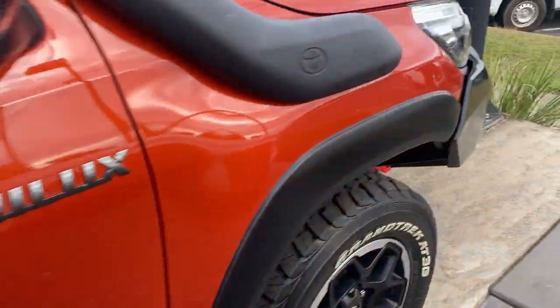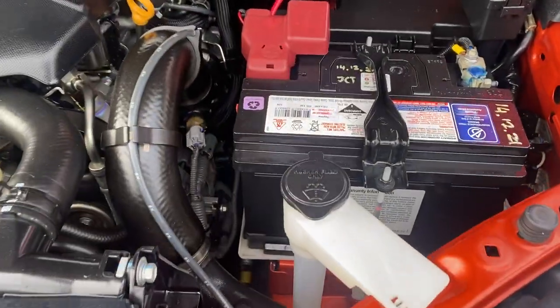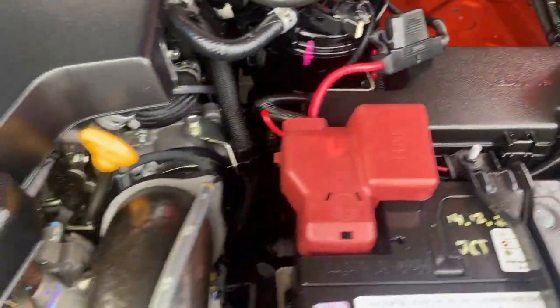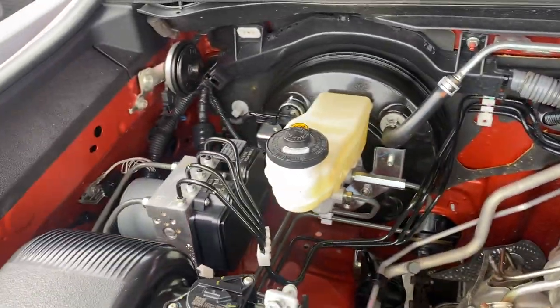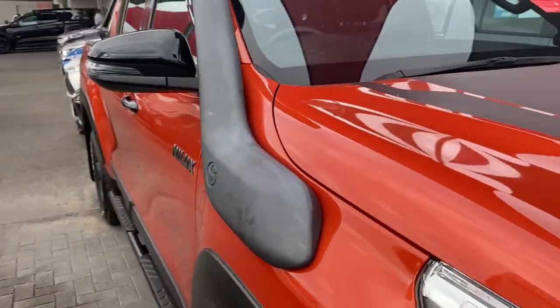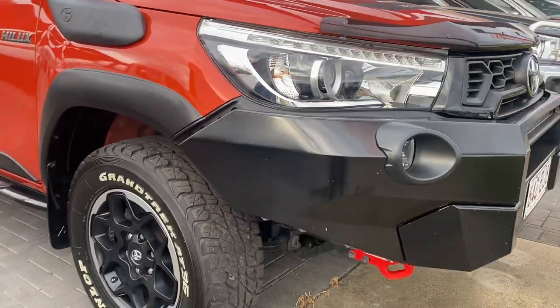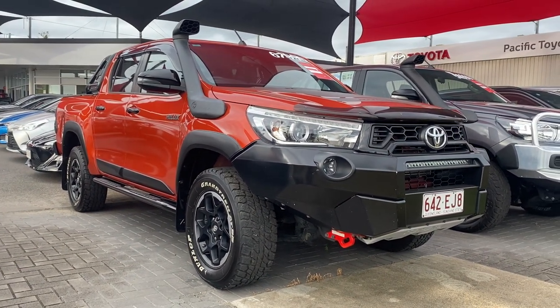Just so you can see in here — there are no funny noises. The engine bay is very clean and neat and tidy. There's also space here for a second battery if needed, along with the manual fuel pump. No funny noises at all. Sally, there you have your virtual tour on the Rugged X — I hope you enjoy it and I'll talk to you soon. Thank you.